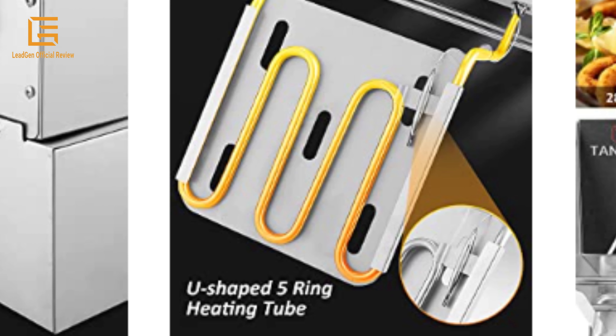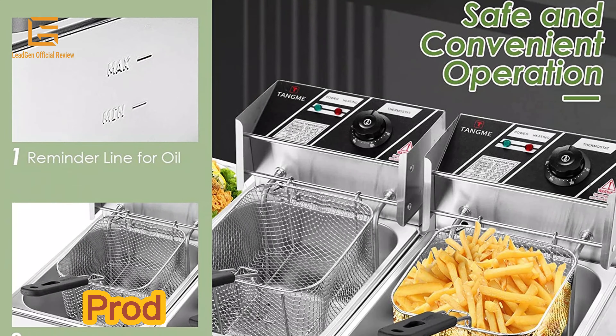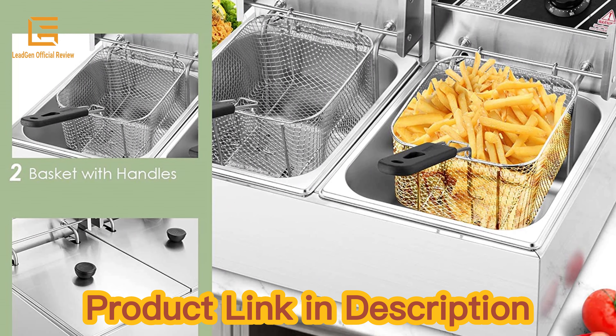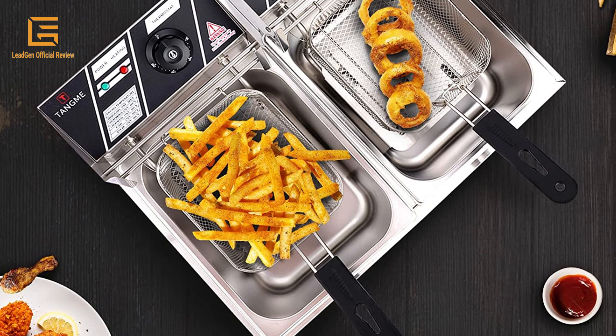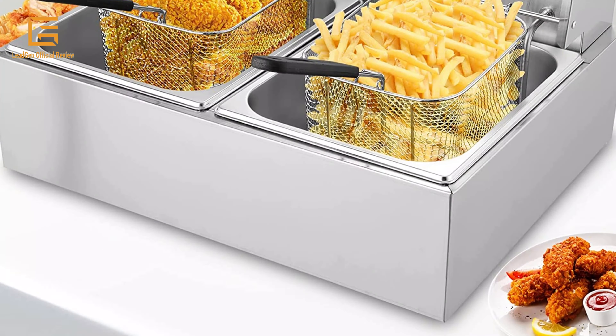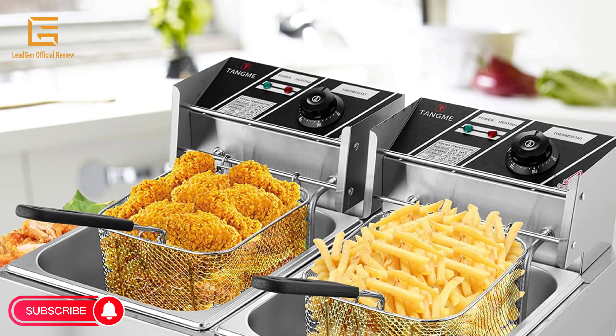The commercial deep fryer is equipped with a powerful heating element in each basin, guaranteeing quick frying and maintained oil temperature. With 12.7 QT / 12L basket capacity, perfect for commercial use, this dual tank deep fryer offers quick recovery and expertly heats oil to ensure professional, healthier results with minimal oil absorption, always providing uniform, crispy and delicious food.